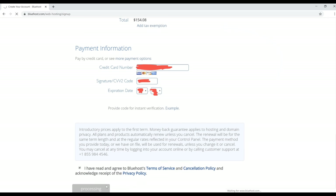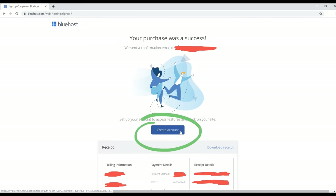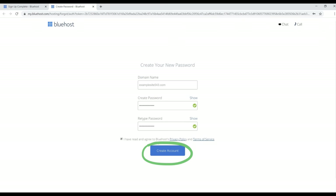Scroll down to the payment information section and fill that in — it'll be blurred out here for privacy reasons. Check the terms of service box and then click the green Submit button. You'll land on the receipt page showing your total for website hosting, which may vary depending on your package. After that, click the blue 'Create Account' button.